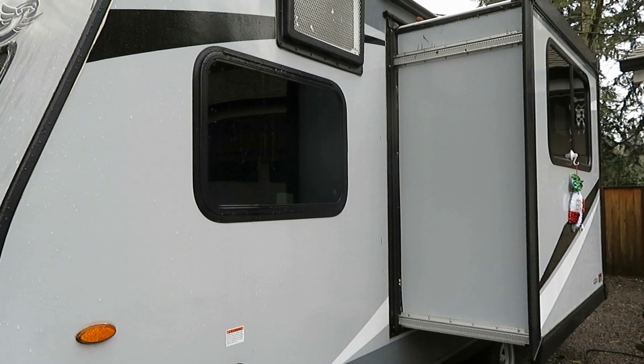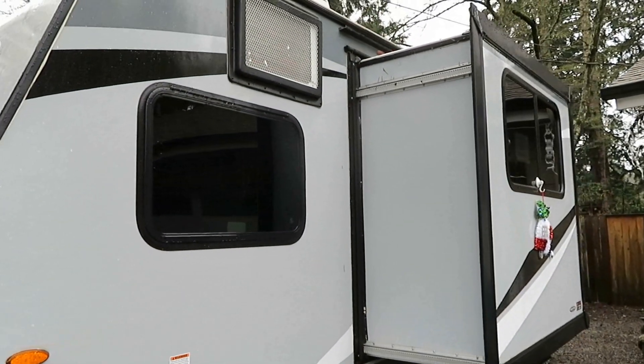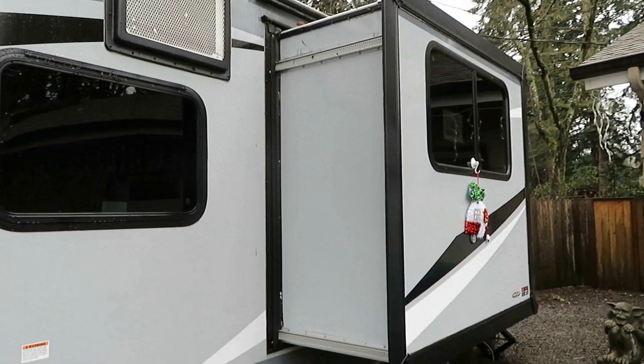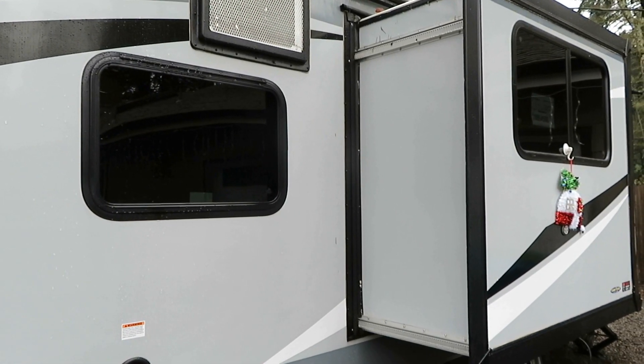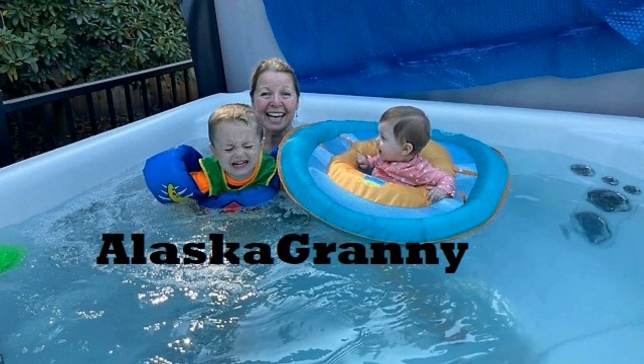So those are the features of the 2020 Jayco J-Flight. I love it. I'm having a great time getting it all set up so I'll be ready to spend quality time with my grandchildren. If you enjoyed my video, I hope you'll share it with someone else you think might like it. Please subscribe to the AlaskaGranny channel.